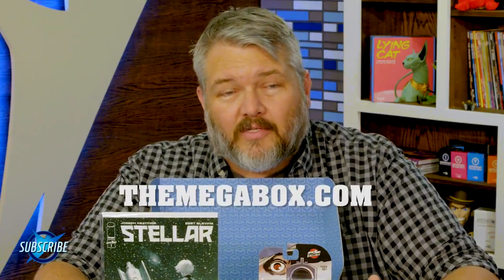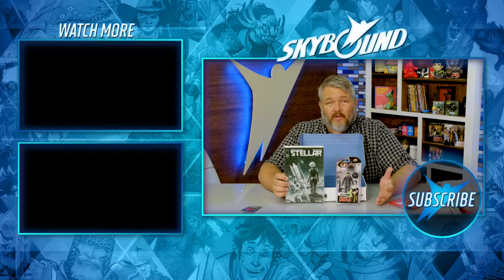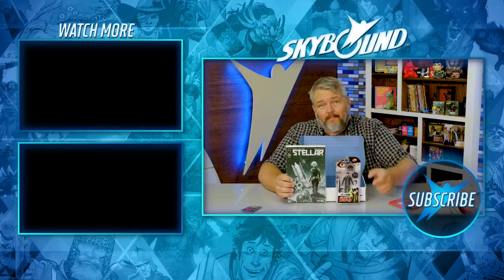And there you go — you got some really cool stuff in this box this quarter. Be sure to go check out TheMegaBox.com to subscribe if you want to get involved. It's $49.95 per quarter. You can also do a yearly subscription. This box is available now so go pick it up.